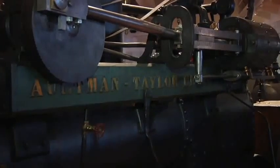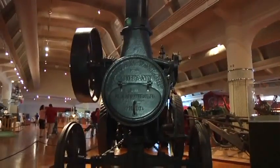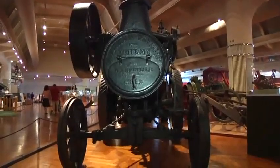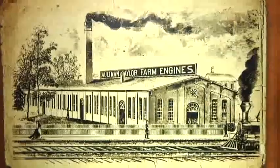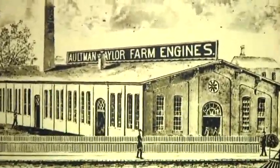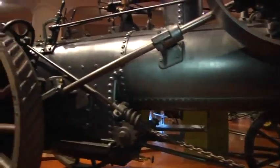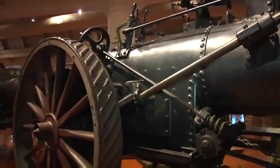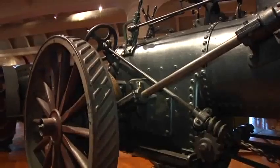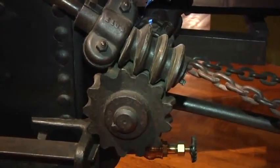This tractor was state of the art when it came out 100 years ago. This steam traction engine was made about 1886 by the Altman and Taylor Company in Mansfield, Ohio. These self-propelled traction engines moved from farm to farm under their own steam. This has a 12 horsepower steam traction engine, and it was used to operate large threshing machines at harvest time.